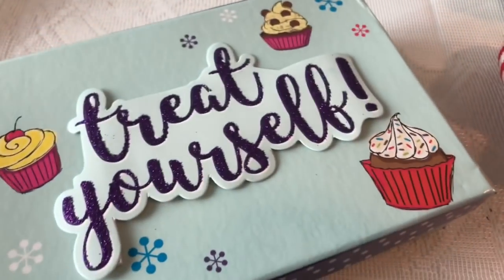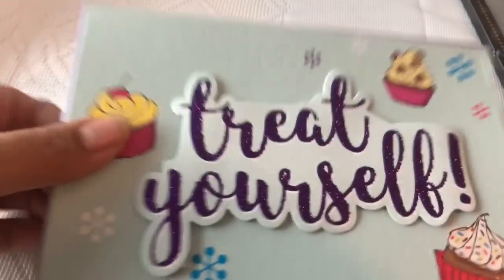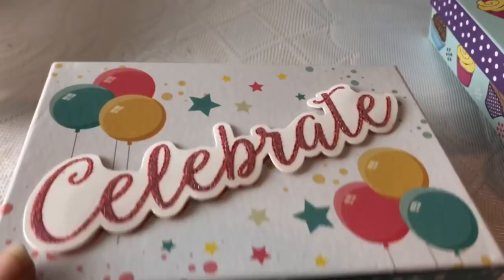And then they had these little cute boxes that say 'Treat Yourself' with little cupcakes on them. I love all kinds of little cute boxes like that. They also had a 'Celebrate' box with little balloons on it, in case you want to give out a little birthday gift.